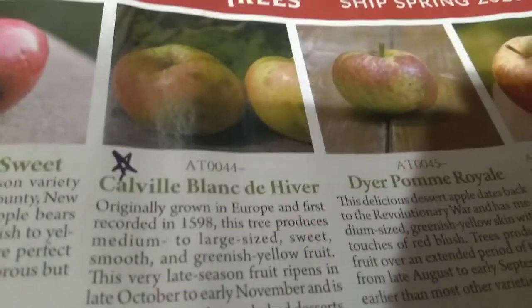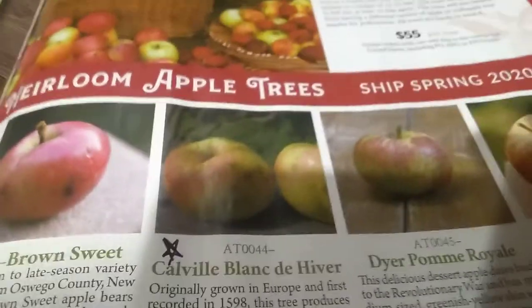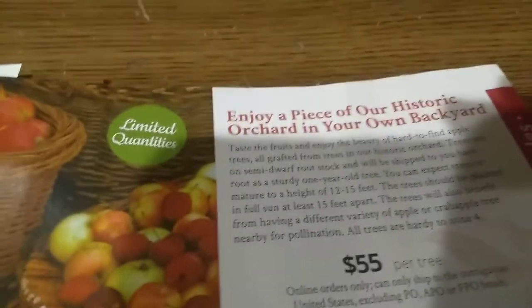And they sell trees. As you see, I've got the one I want picked out. Prices are not bad for semi-dwarf trees, I don't think. And they give full one-year starts. These mature to a height of 12 to 15 feet.